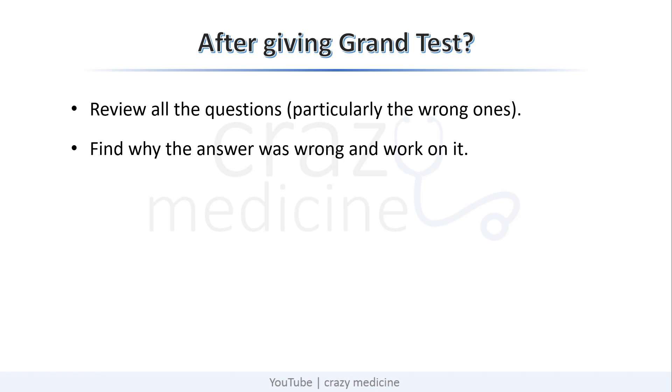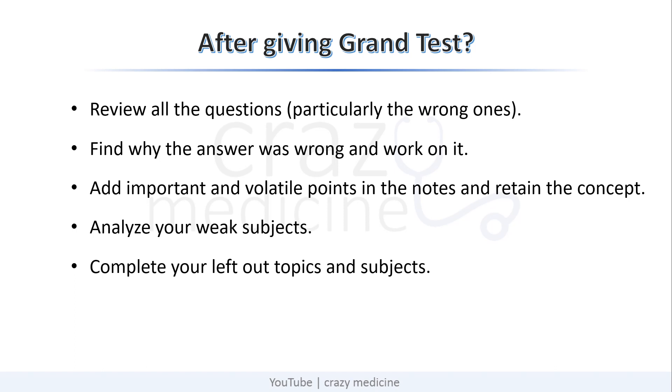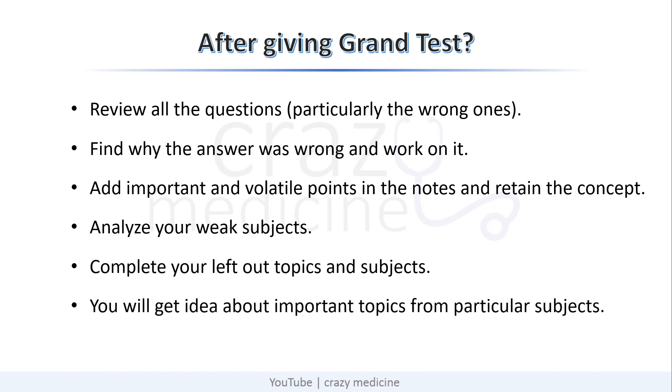I have seen some students writing full solutions in their notebook — there is no need to do that. Just add important and volatile points in the notes near that particular topic and retain the concept in your mind. Don't waste time writing the full solution. Nowadays, any grand test you give will provide a full subject-wise analysis report. Analyze your weak subjects, work more on them, and as time goes on, complete your left-out topics and subjects and your score will definitely increase. As you keep giving grand tests, you will also get an idea about important topics from particular subjects, and in future tests you will start expecting questions from those important topics that you figured out by practicing various grand tests.